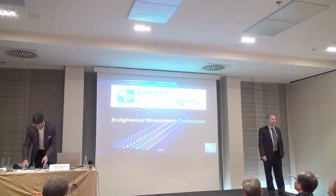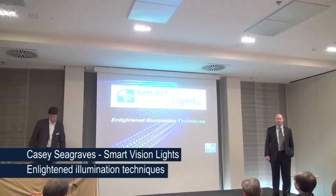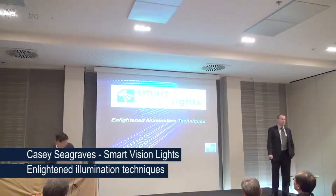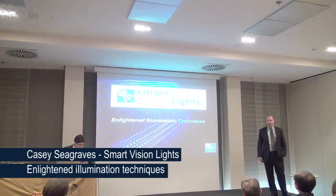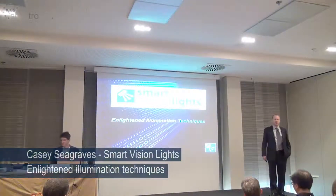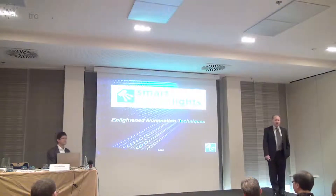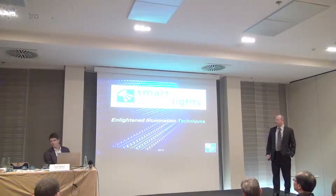Welcome to Stemmer's Technology Forum. Thank you for attending the event today. My presentation is going to go over different application techniques. I have six examples that I'd like to go over and show you different ways and techniques for some challenging and some simple applications to help give you contrast and benefits for what you're doing.